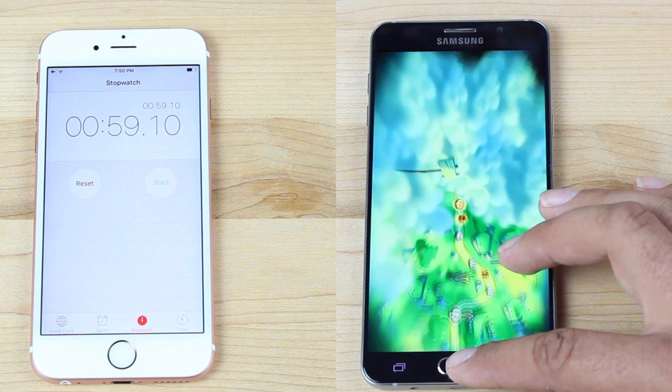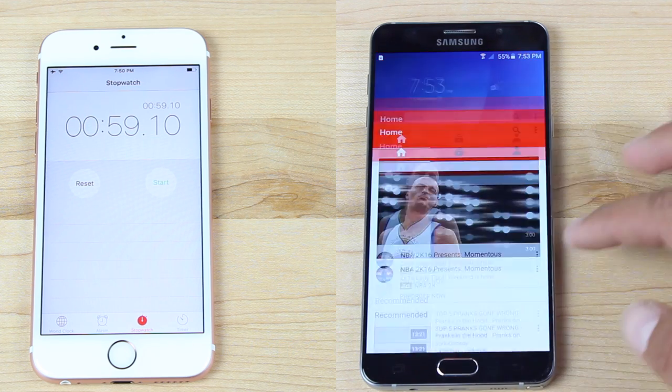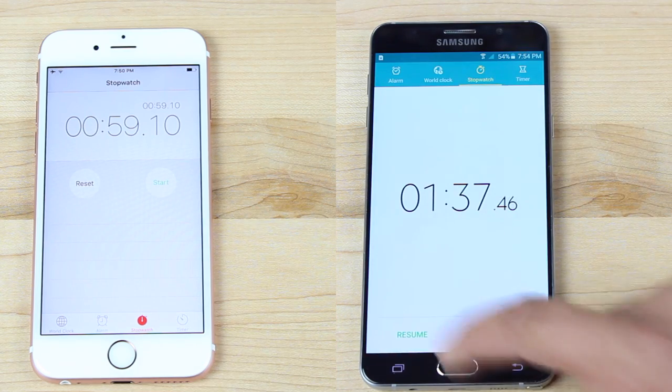This is where people are complaining about TouchWiz and multitasking. It is way behind the iPhone 6S at this point, regrettably so. And it finally finishes out its second lap at a minute and 36 seconds.